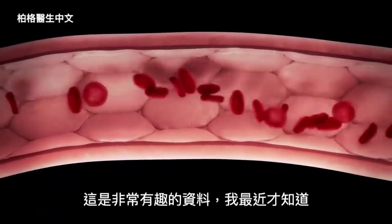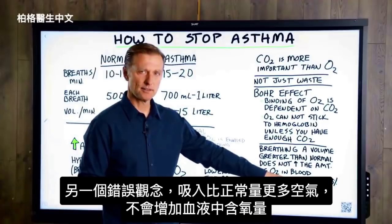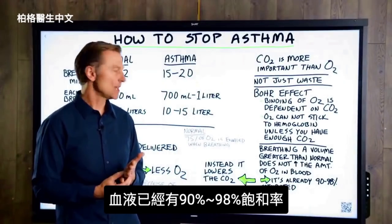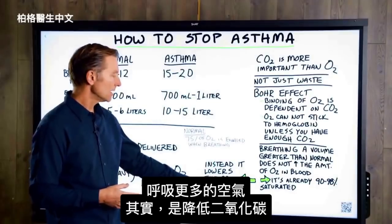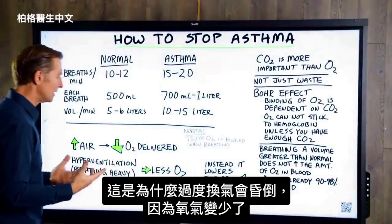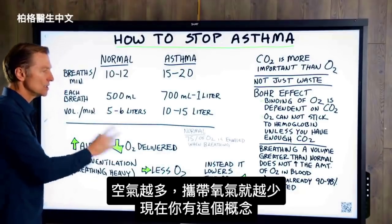Breathing a volume of air greater than normal does not increase the amount of oxygen in your blood. That's another counterintuitive piece of data. When you're trying to breathe more than normal, you're not actually getting more oxygen into the blood. The blood is already saturated at a rate of between 90 and 98%. So when you breathe in more air than normal, you are actually lowering the CO2. You lower CO2, and then the oxygen cannot bind in the blood. This is why when people hyperventilate, they actually pass out — they're getting less CO2 to bind oxygen to the hemoglobin. So the more air, the less oxygen is delivered.